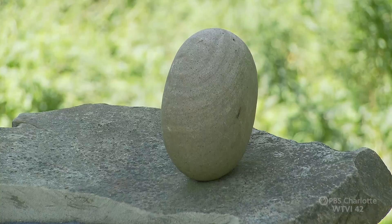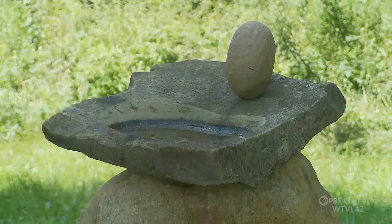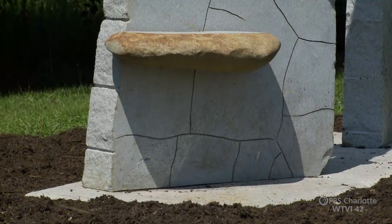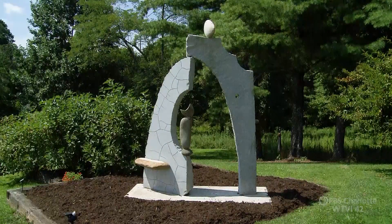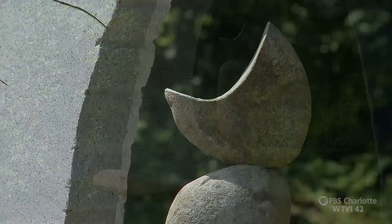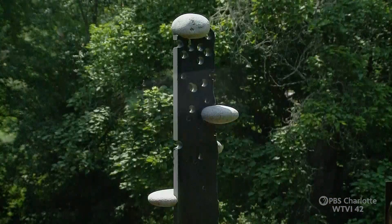And it just takes everything. It draws upon every aspect of my being — intellectually, emotionally, and technically. Allowing the stones to speak for themselves and maintaining the soul that these stones have naturally, but also trying to bring that out by combining these different stones in an abstract way.